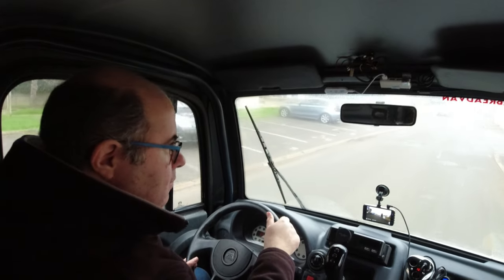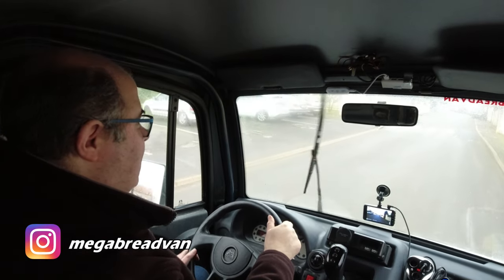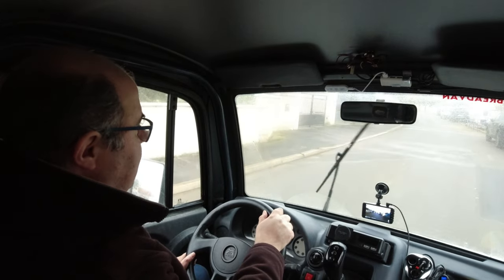If you can hear me above the squealing — welcome to Mega Bed Van Notes. It looks like I'm going to have to sort out the belt at some point.